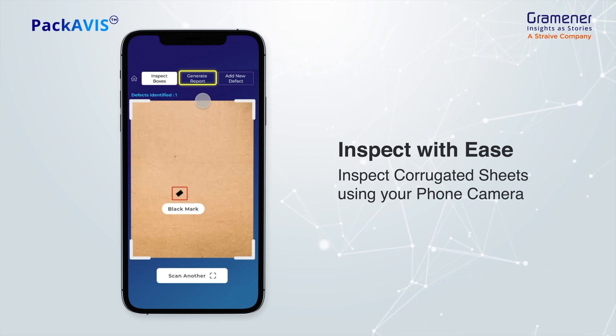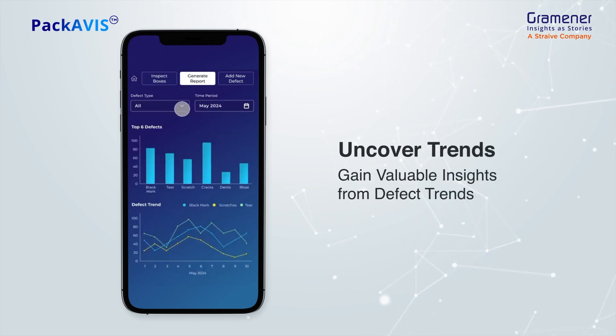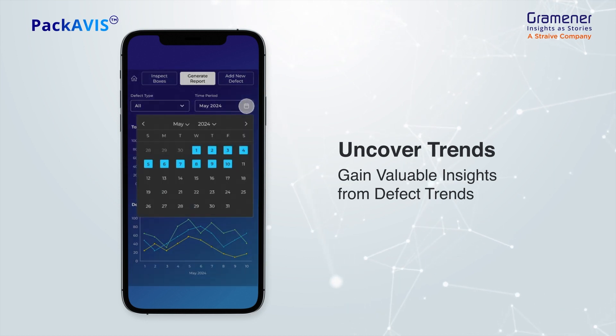Move to the generate report module and gain valuable insights. Filter by defect type and time frame to see defect trends and identify areas for improvement.